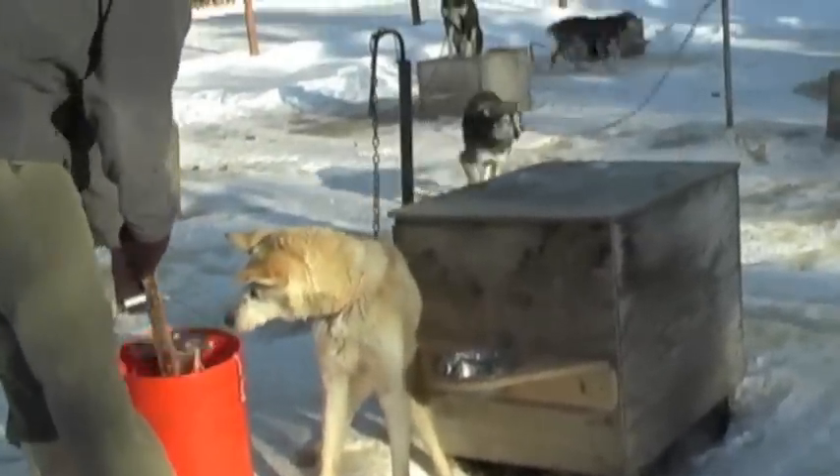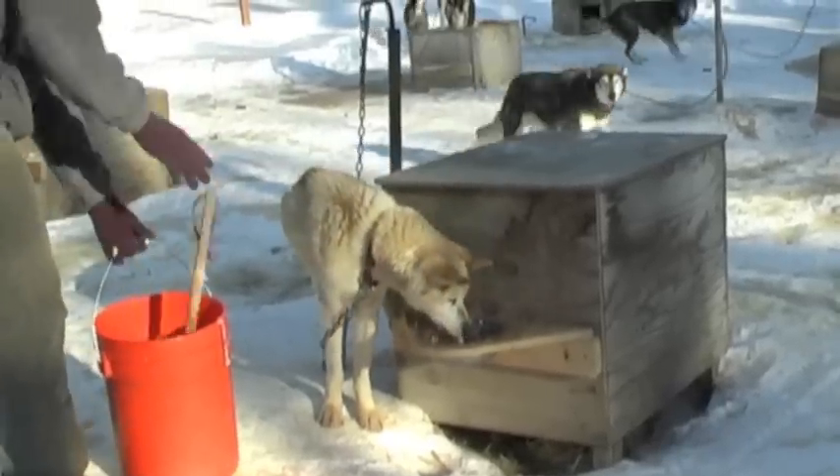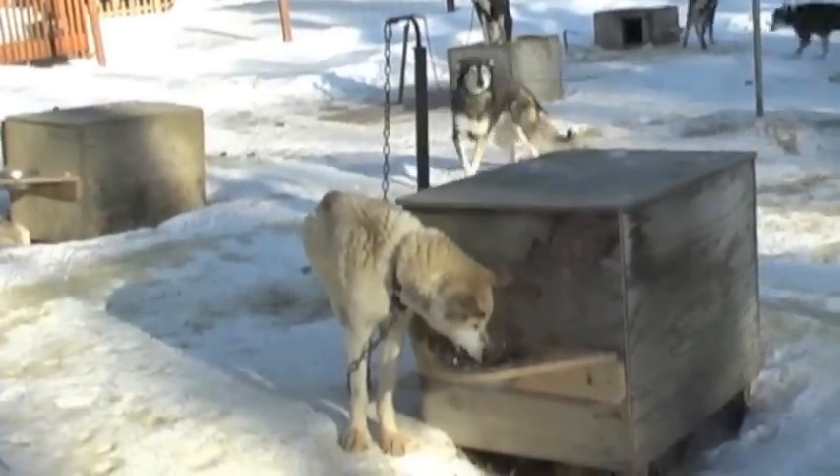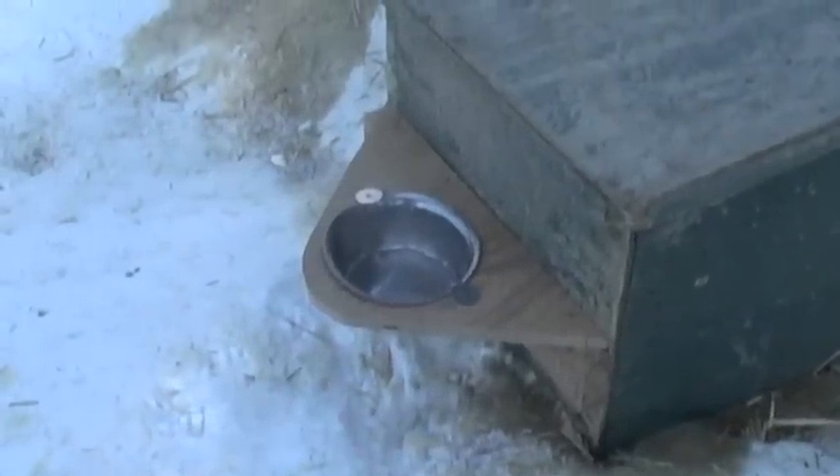Two coffee cans of dry kibble are added. We use a premium brand of dry kibble that most of the top distance kennels are using during training and on races. A chunk of fat is then added, approximately 5 to 7 pounds.